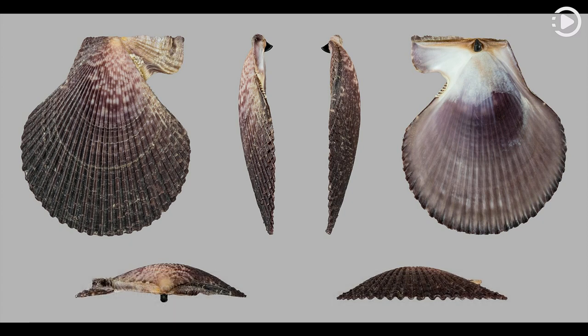Chlamis varia, also known as the variegated scallop, is a small bivalve mollusk in the scallop family, Pectinidae. It occurs in the North Sea, the English Channel, the northeastern Atlantic Ocean and the Red Sea, living at depths of up to around 100 meters along coastal rocky areas.